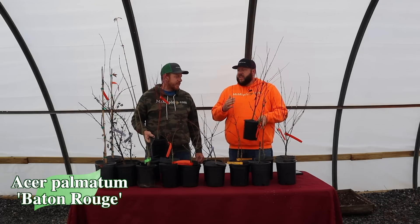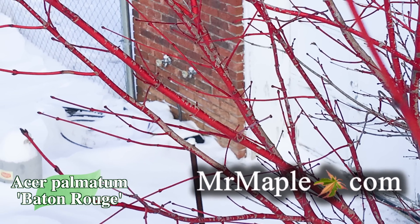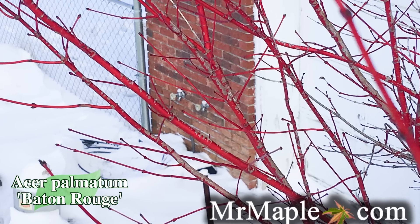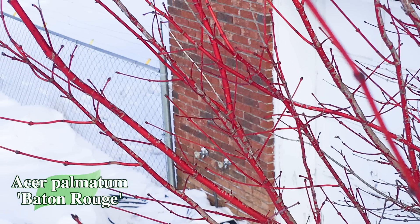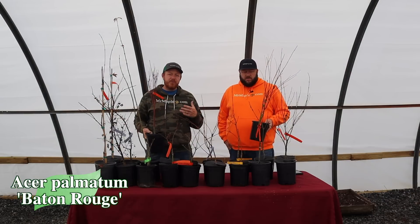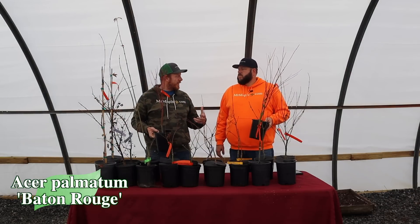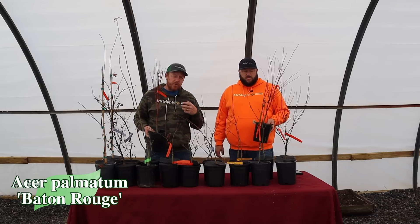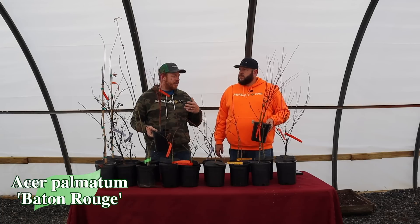It's an excellent plant for sun tolerance, even in zone 6 in a high heat environment. I have this one next to a brick house and it doesn't skip a beat. We love coral barks most when they're out of leaf because you get that amazing bright red stemming. What I like about Baton Rouge too is it gives unique fall color — a lot of coral barks go to yellow, but this one will start yellow and get some intense red colors fairly quickly in the fall.